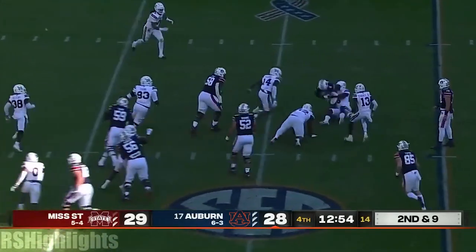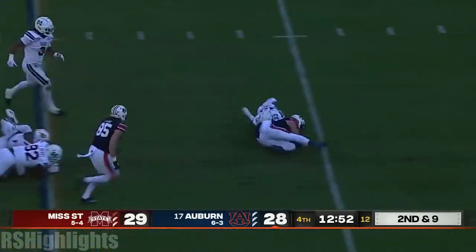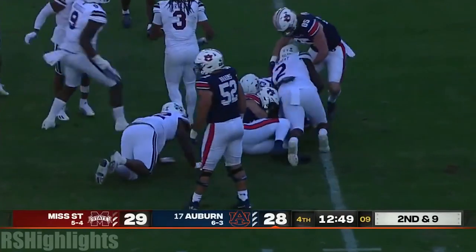They won it again and again — but nothing there for Bigsby, he lost the football! And Bo Nix, it looks like, jumped on top of him.